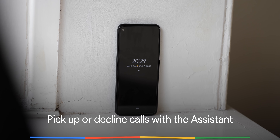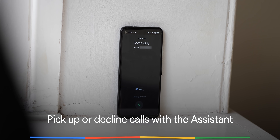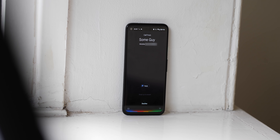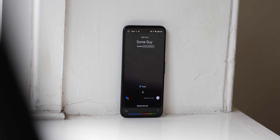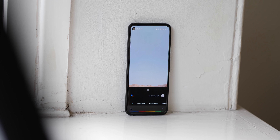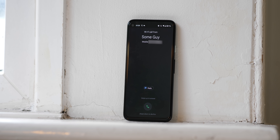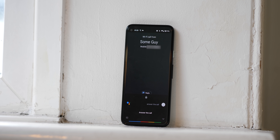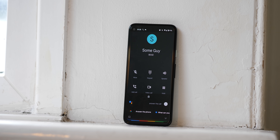Undoubtedly a feature you thought was already possible on your smartphone — but no, it actually wasn't. As of June 2021, you have not been able to answer calls with your voice, at least until this latest Pixel feature drop. You can now shout 'Hey Google, answer call' or 'Hey Google, decline call' and let your favorite voice assistant take care of it — perfect if you can't reach your phone or are busy doing something else.